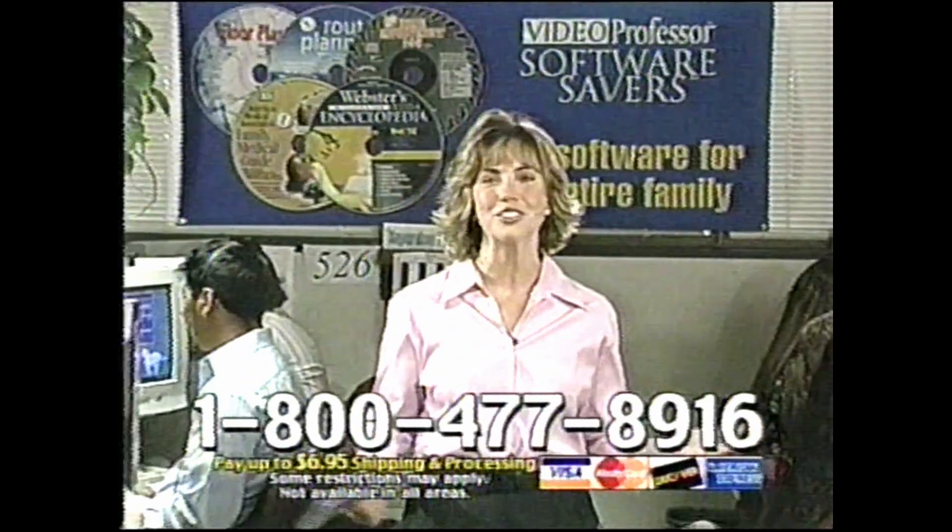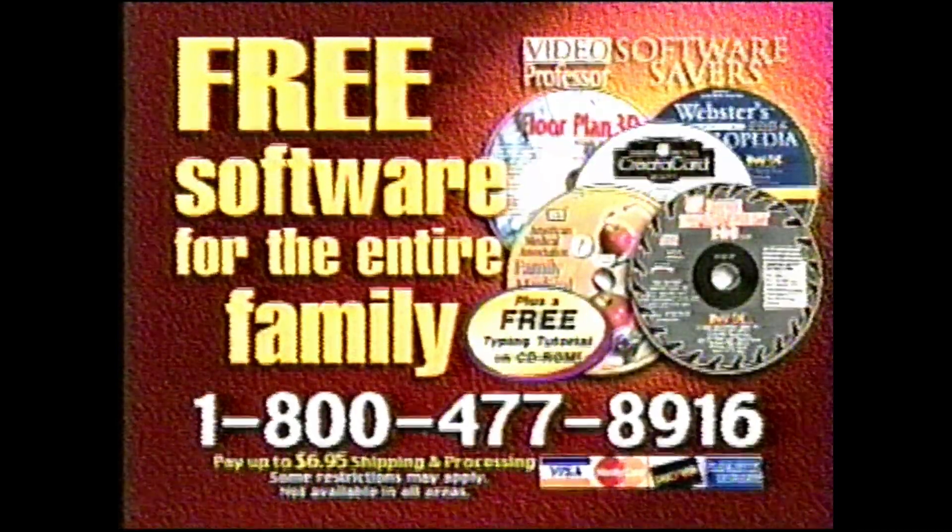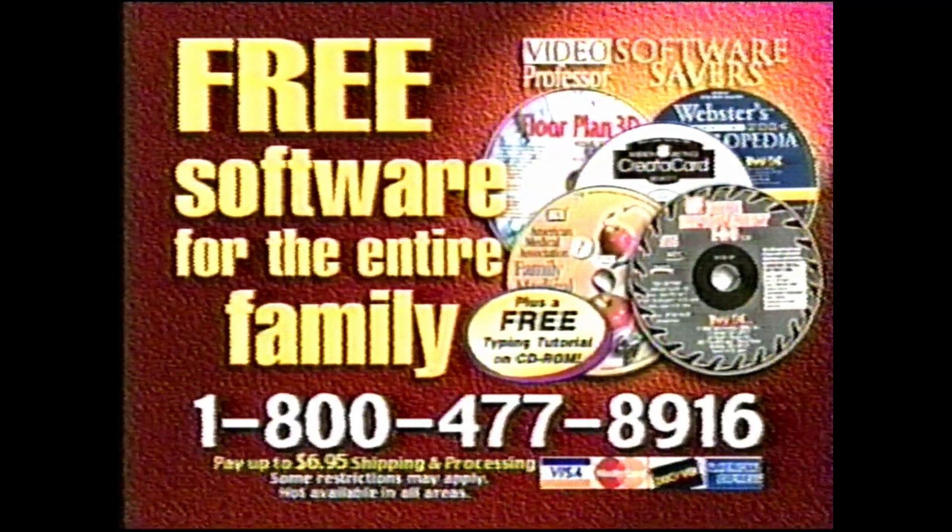Our friendly operators are standing by, so call right now to get your free software pack and free bonus CD. You must call now.